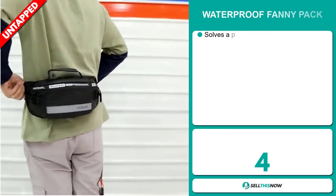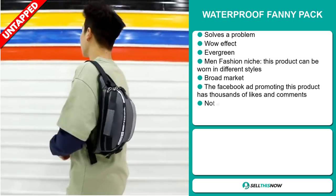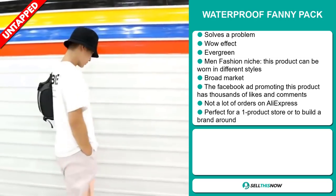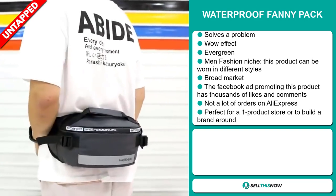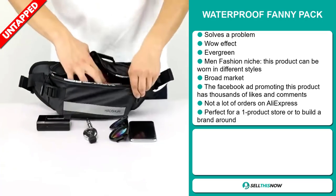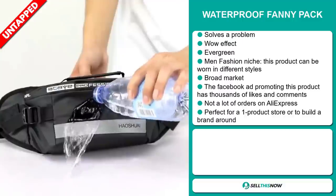Our next product is the Waterproof Fanny Pack. Now this is a problem solver. It definitely has that wow effect and it's an evergreen product — you can sell this all year round. It falls under the men's fashion niche market. This product can be worn in different styles, and we also think it has a broad market base. The Facebook ad promoting this product has thousands of likes and comments, and we also think it has a lot of untapped potential with only a few orders on AliExpress so far. It's perfect for a one product store or to build a brand around.